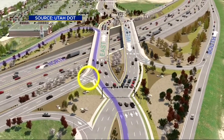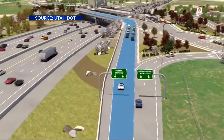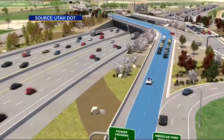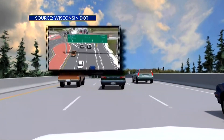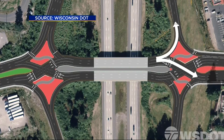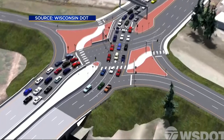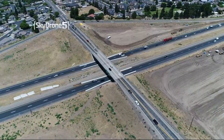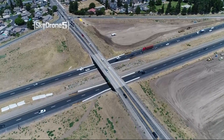States like Utah that have already installed diverging diamond interchanges have also rolled out instructional videos for drivers. And while it can look complicated, drivers should get more open traffic flows between the freeways and the interchanging side streets. But if you keep in mind that what's happening here is that the actual roadway is crossing over instead of traffic, that's how it becomes more safe and efficient. So the first one will be here in Manteca, and there will be more.